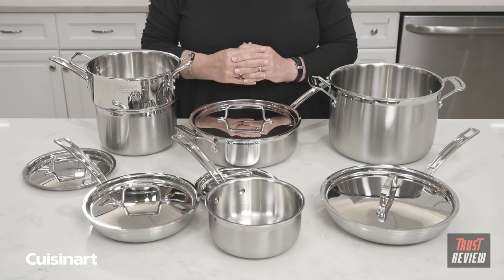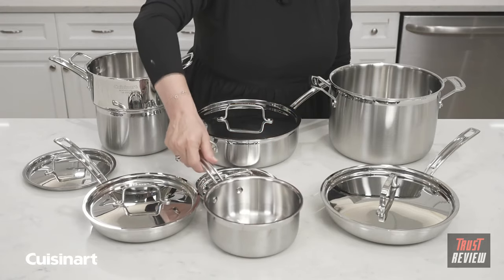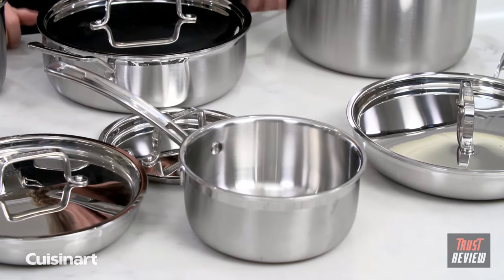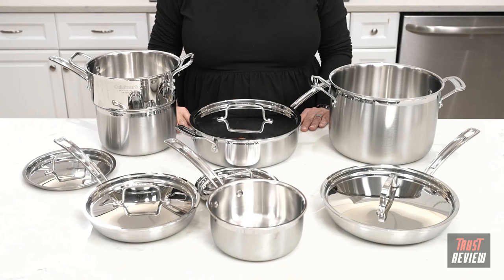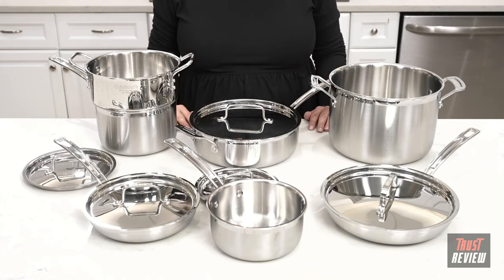It also has a beautiful drip-free rim. It's super sturdy, really great, and super efficient to cook with. If you don't want to use the dishwasher to clean the product, you can always wash it by hand. It's beautiful, it works great, and it'll look great in your kitchen.